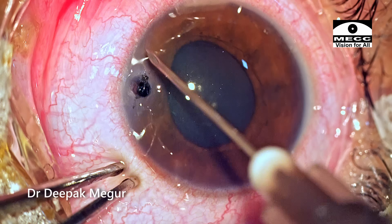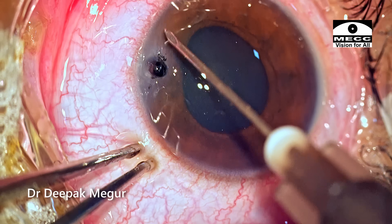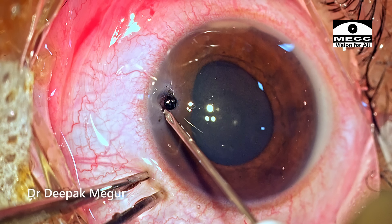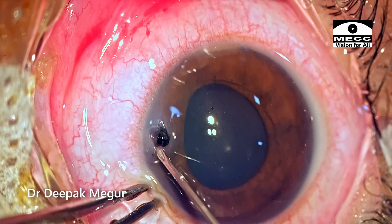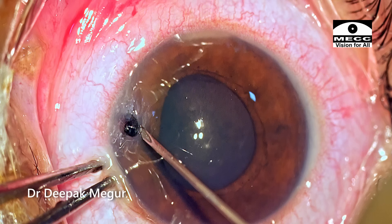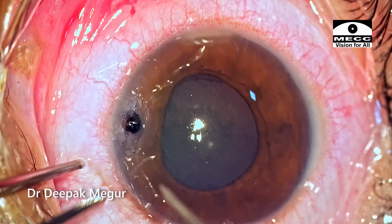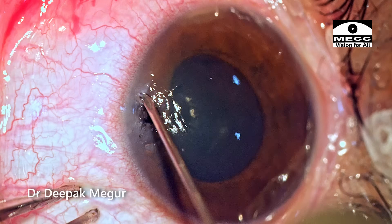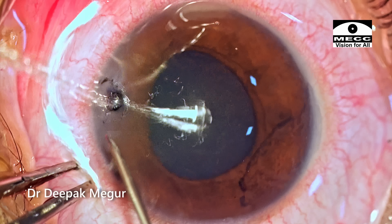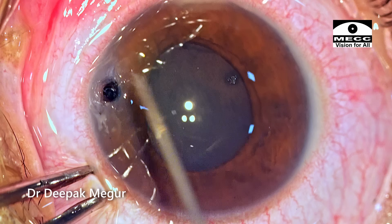The technique to remove such foreign bodies is to first widen the track or tunnel created by the foreign body. Using a 26-gauge needle, I am scraping around the foreign body — scraping the corneal tissue to widen the intracorneal tunnel all around it. The goal is simply to widen the entry track so that the foreign body stuck inside becomes a little loose.